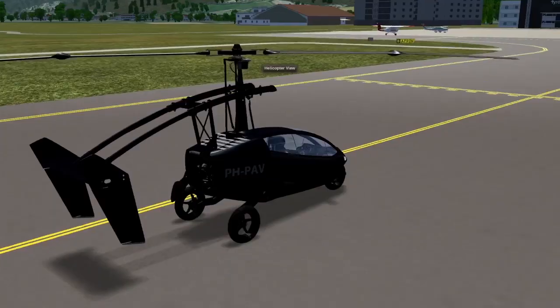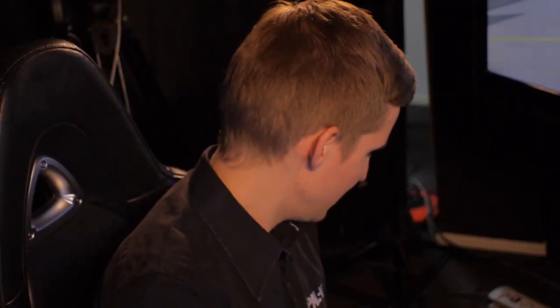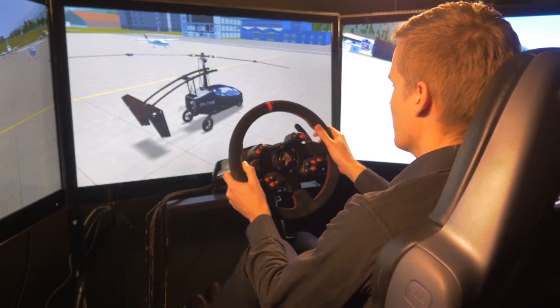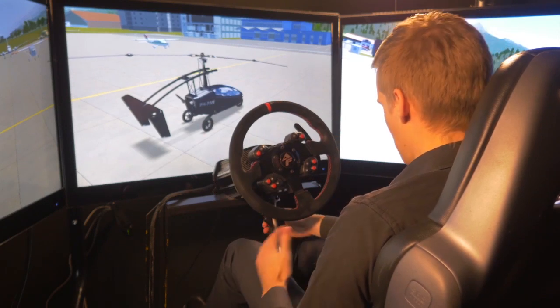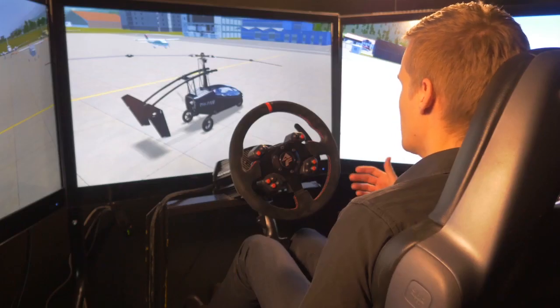We have arrived at the parking spot. And unlike all these other aircraft who are stuck at the airport, you can convert the PAL-V into driving mode and drive off to your destination. In the real vehicle the steering wheel stays attached, but the stick folds away completely into the seat. In the simulator, the conversion from flight to drive mode occurs automatically.